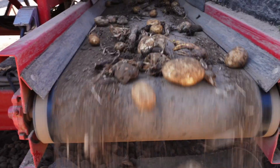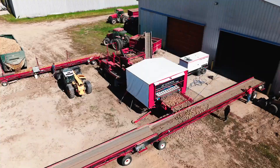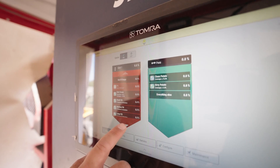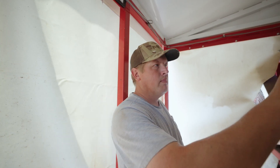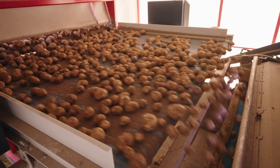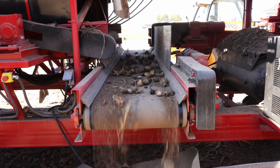We can do multiple runs at the same time without having to wait for personnel. Our customers benefit from the investment in Tomer machines by increased quality. I can also tell them the size profile of each load going to them. We know exactly how much green, FM, everything per field and per bin.